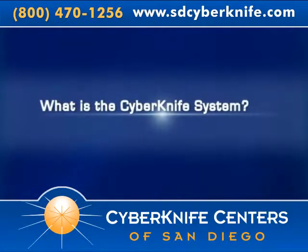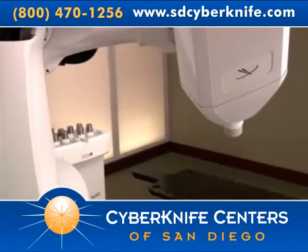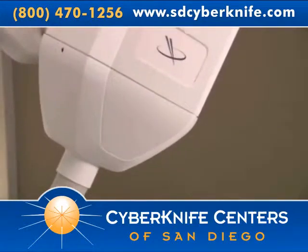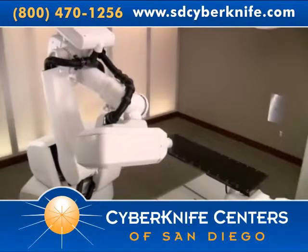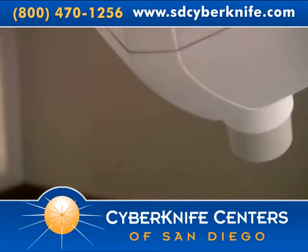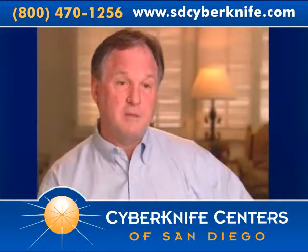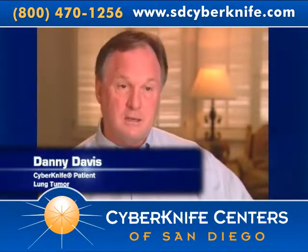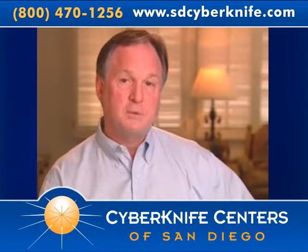Though its name may conjure images of scalpels and surgery, the CyberKnife treatment involves no cutting. In fact, the CyberKnife system is the world's first and only robotic radiosurgery system designed to treat tumors throughout the body non-invasively. It provides a pain-free, non-surgical option for patients who have inoperable or surgically complex tumors, or who may be looking for an alternative to surgery. The CyberKnife gave me my life back. I didn't have to be operated on. It was completely non-invasive. It didn't hurt. I didn't get sick. I got to live every day like it was the same day, and it was absolutely a fantastic experience.